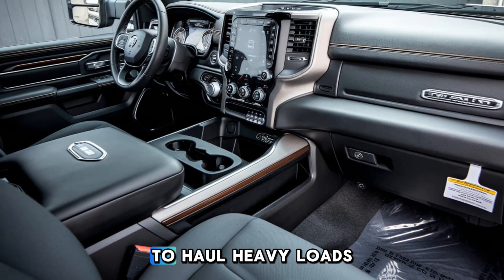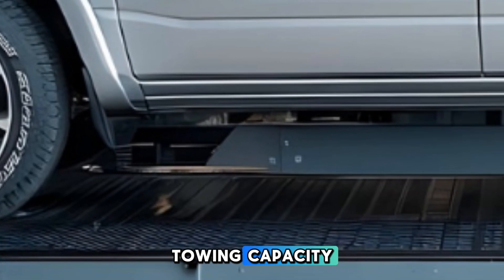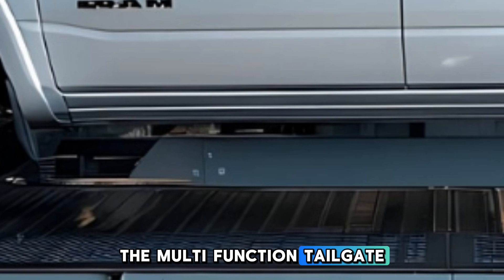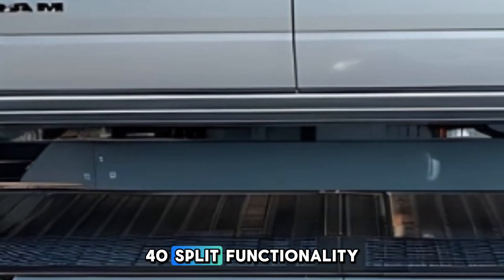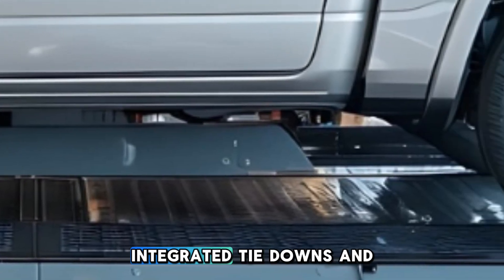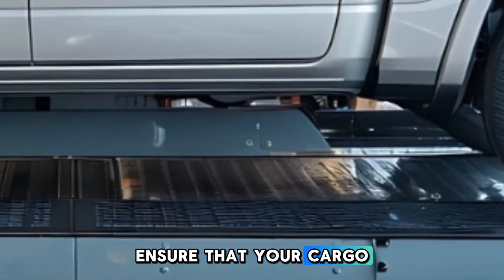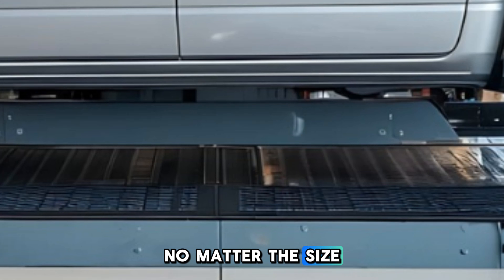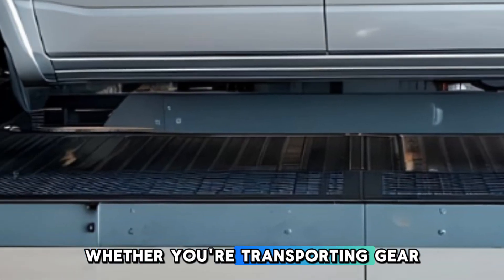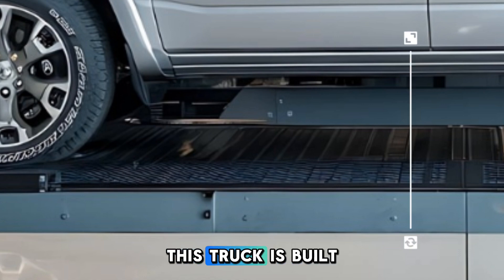For those who need to haul heavy loads, the Ram 1500 excels with its impressive towing capacity. The multi-function tailgate with its 60/40 split functionality provides versatility when loading and unloading. Integrated tie-downs and available bed liners ensure that your cargo is secure no matter the size or shape, whether you're transporting gear for a weekend getaway or handling a work project.